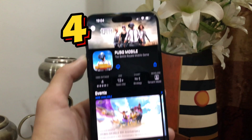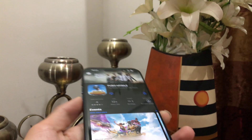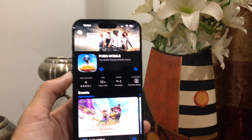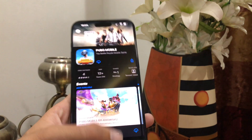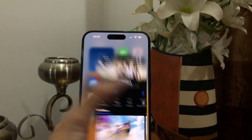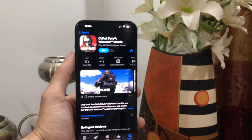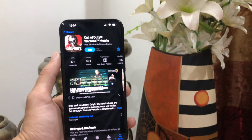The next one is its A17 Pro Bionic chipset, which is 4nm and provides really awesome performance. The AnTuTu benchmark score of iPhone 15 Pro Max is more than 13 lakh, which is more than excellent. So you can play any heavy game on the device with very smooth settings. If you are playing PUBG or Call of Duty, it will definitely provide you 90 fps. So definitely consider it if you are a gamer.